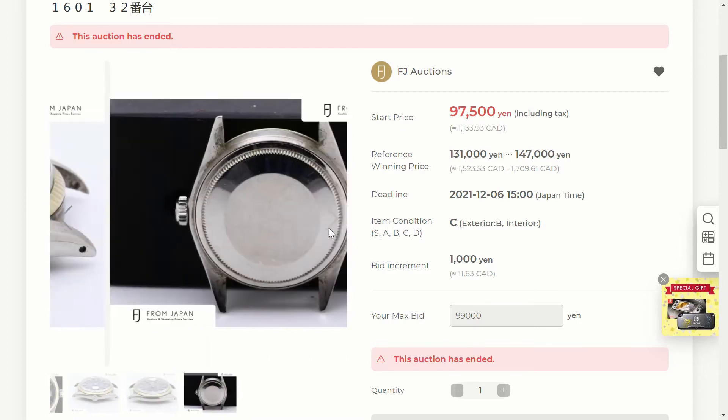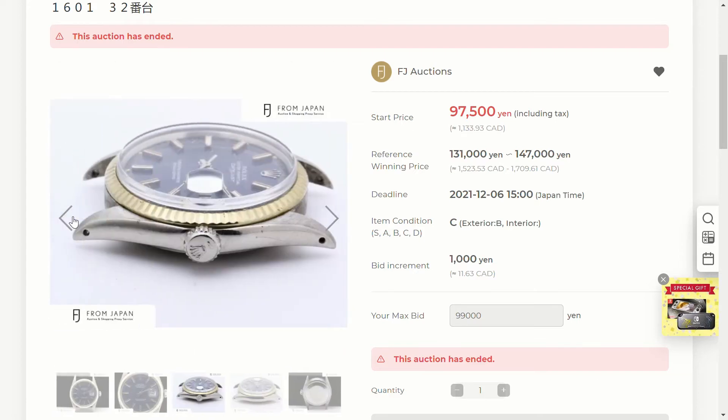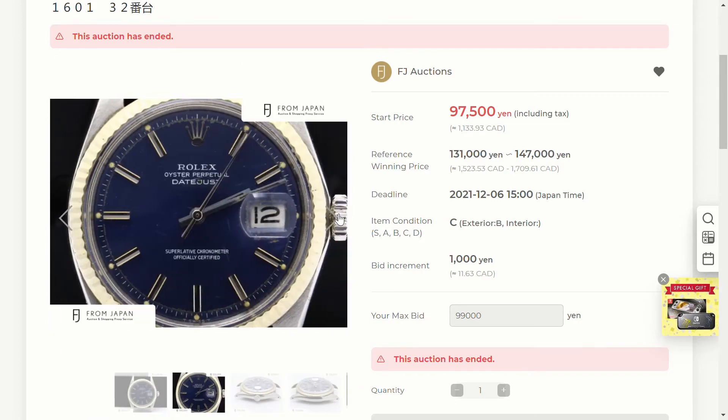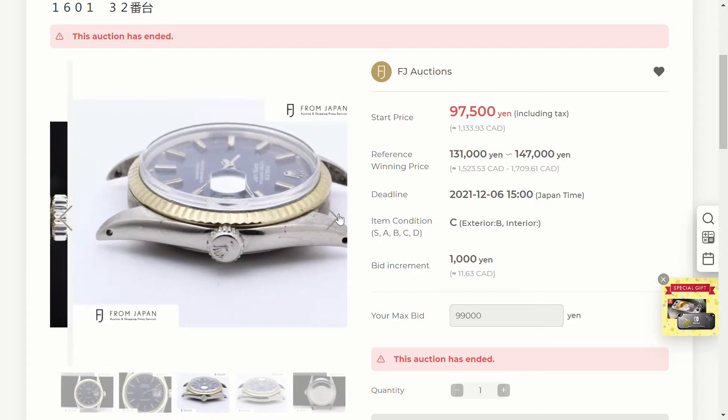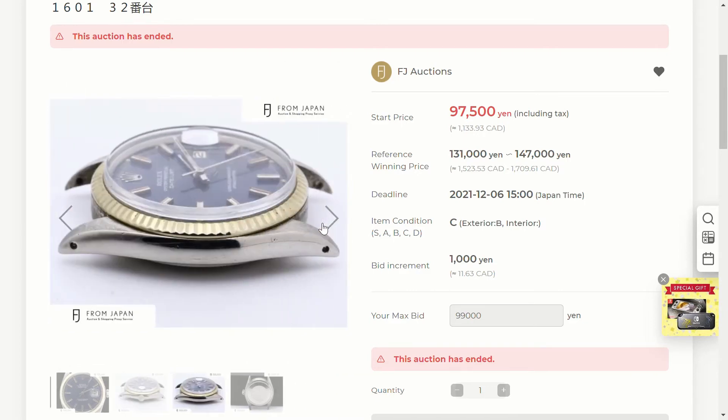Looking at the other side and the case back, there's some dirt — it hasn't been the best taken care of overall. What worries me is that none of these photos show the movement, so for all I know there could be anything wrong in there — the condition could be not too bad or completely awful. Also, usually where the strap or bracelet hides the case, there's a model number stamped there, and most legitimate Rolexes will have that stamped on the side of the case, but none of these photos really show it.